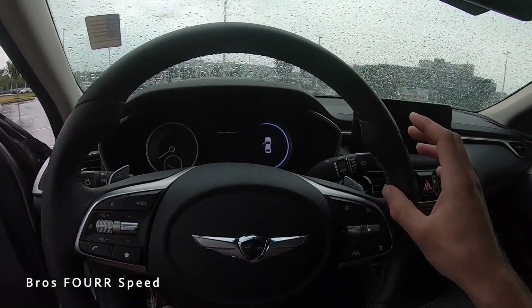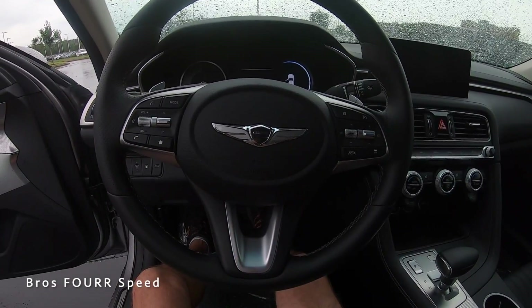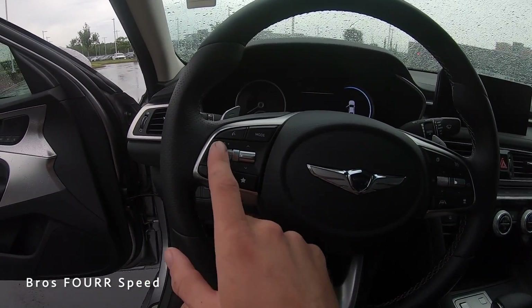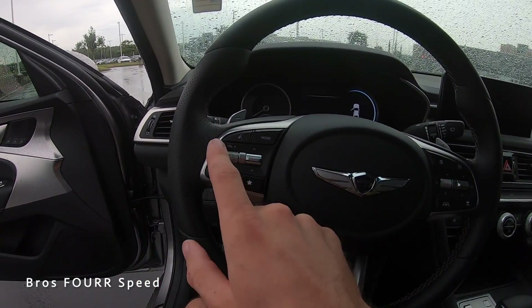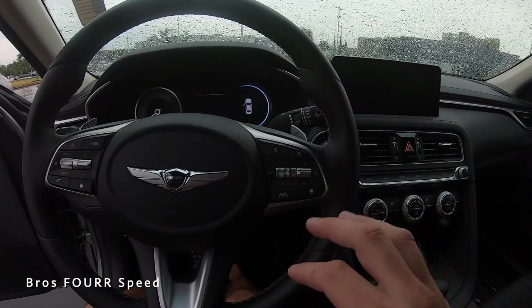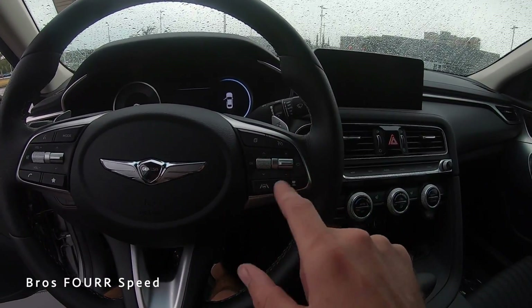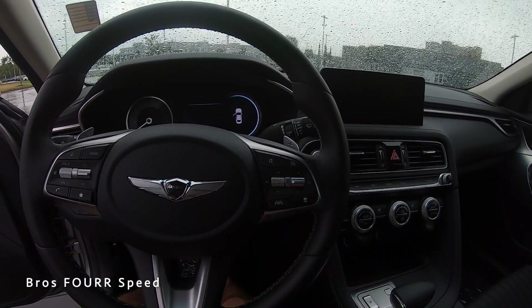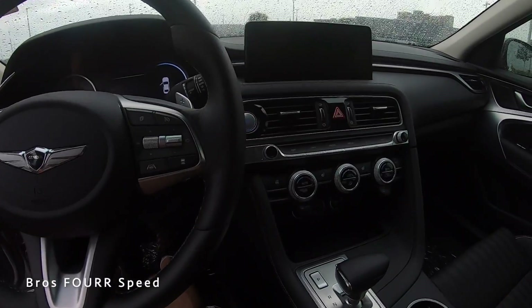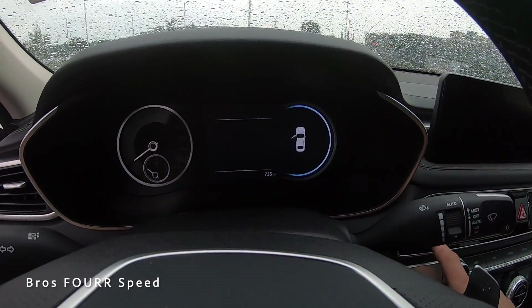The steering wheel is covered in perforated and solid leather with gray stitching, and brushed aluminum on the lower section. On the left side are volume, tuning, Bluetooth, and voice command controls, plus a favorites button. On the right are buttons for the center gauge cluster, adaptive cruise control, and steering assist. The engine start button is on the right side — with foot on brake, let's fire it up.